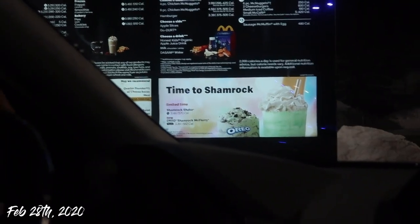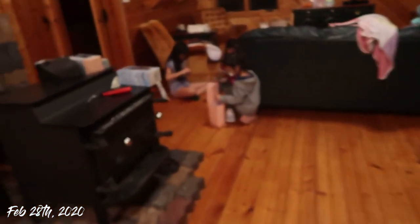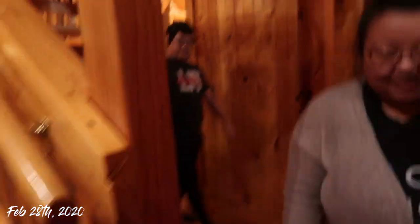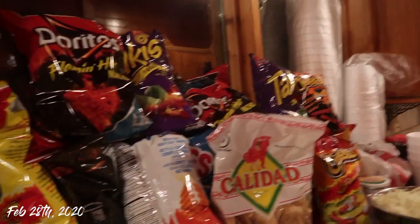The Shamrock Shake is finally here — to be honest I've tried it before and it's not good. We finally made it to the cabin — look how cute it is! We got goodie bags, oh my god, how cute! The cabin has a deck and a kitchen, and we are absolutely stacked on chips.